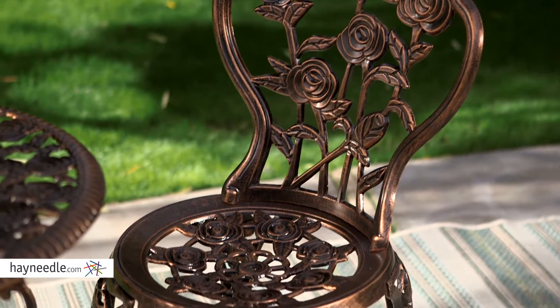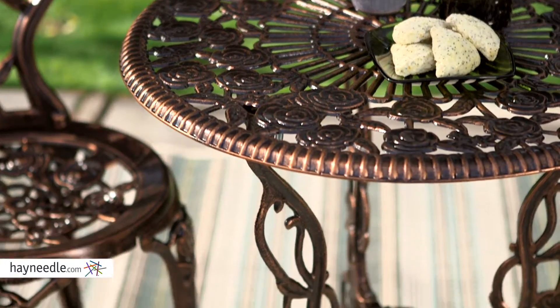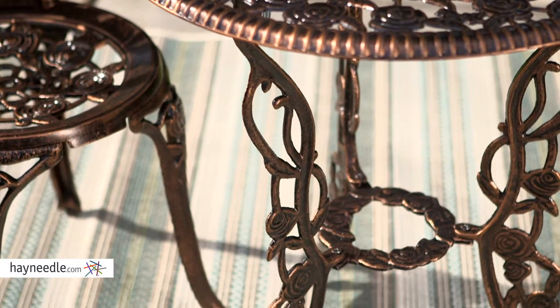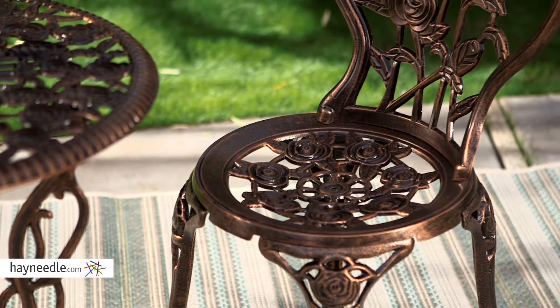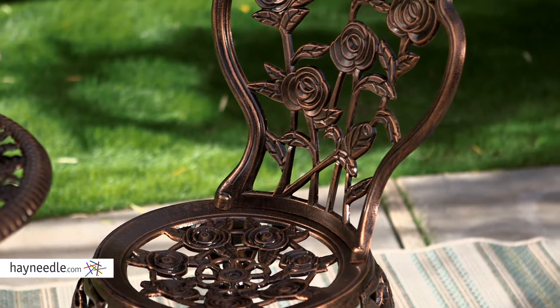Each piece is constructed of a durable and rust-resistant hand-cast aluminum and coated in an antique bronze powder-coated finish that won't chip or fade. The seat backs feature a charming rose and leaf theme that will add a whole lot of style and elegance to any space.